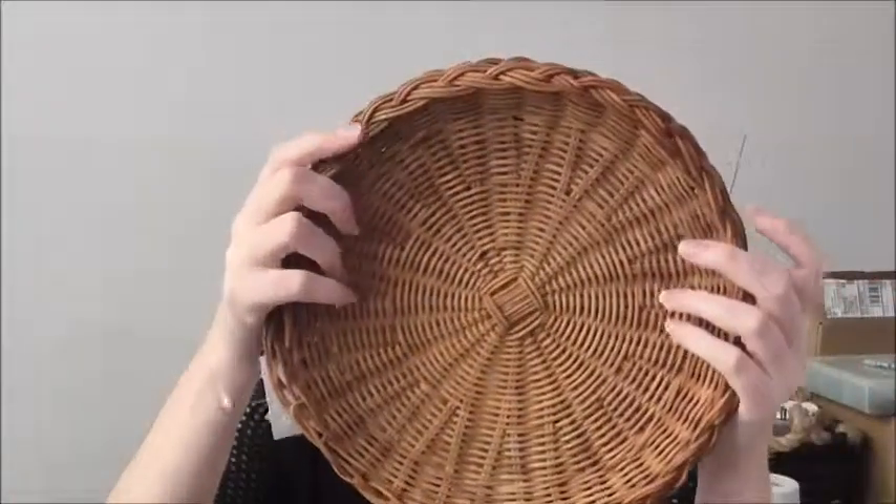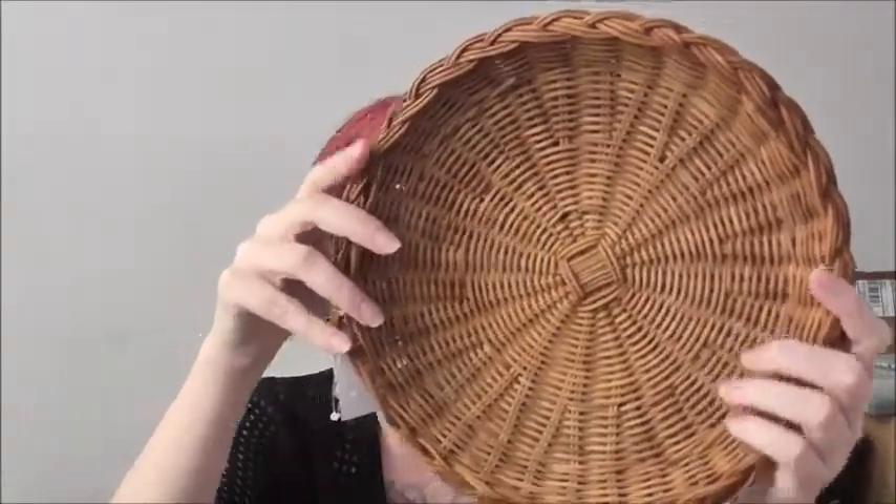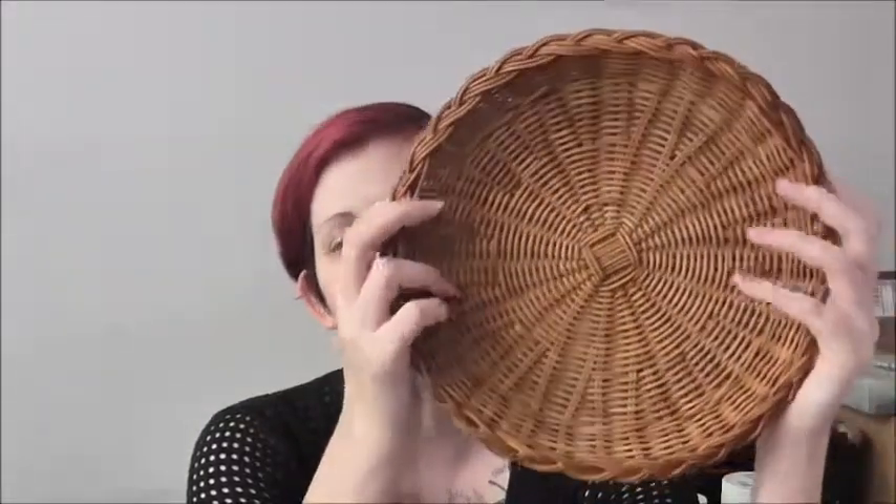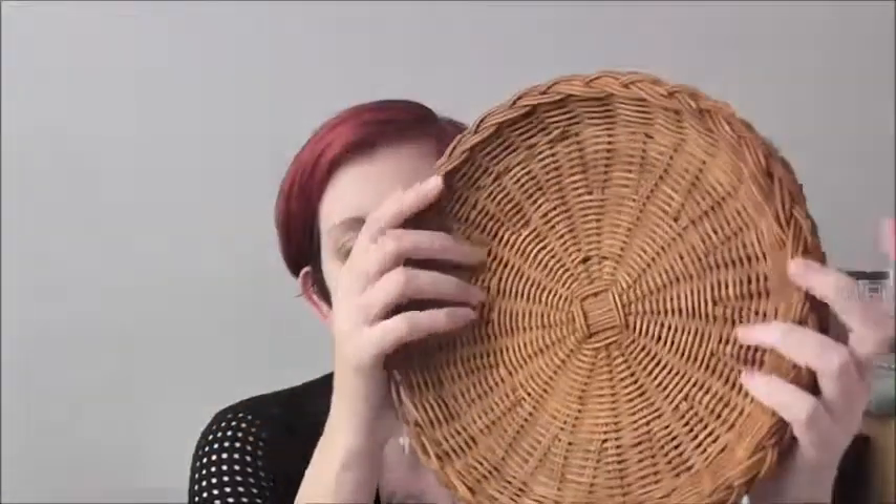The next things I picked up are these — I don't know what you would call them, kind of like a tray that would go under paper plates. I'll probably use them for something different; I haven't quite decided. There are two of those, and they were pretty cheap.